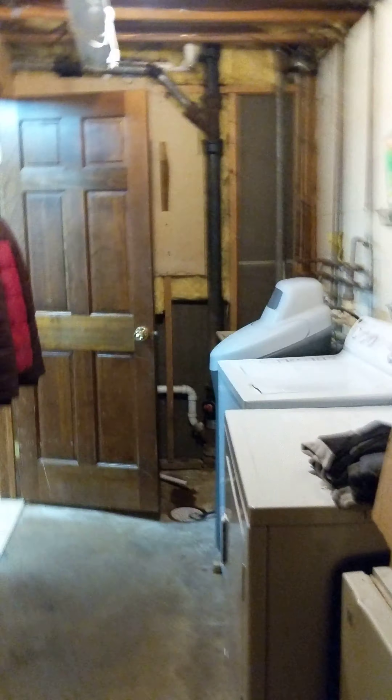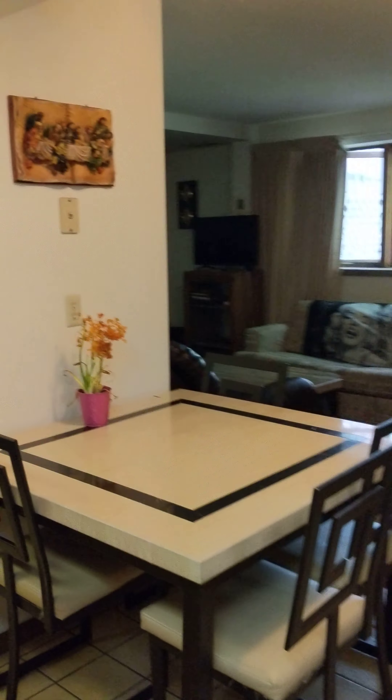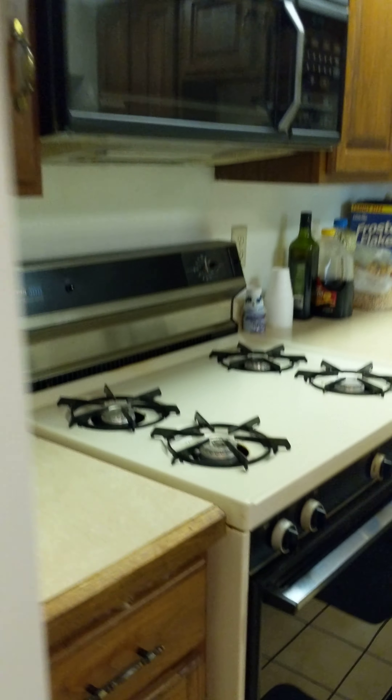Here's the laundry room and storage space over here — washer and dryer, water softener. And then this is the other suite. We have another kitchen with a gas stove and another dishwasher, albeit old, but it is there.